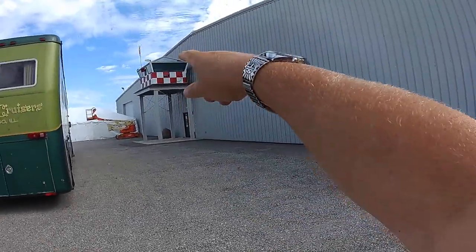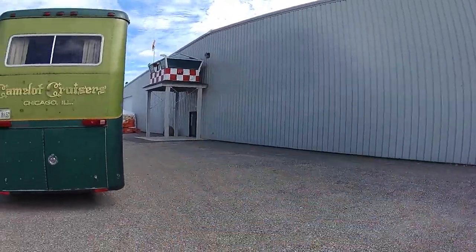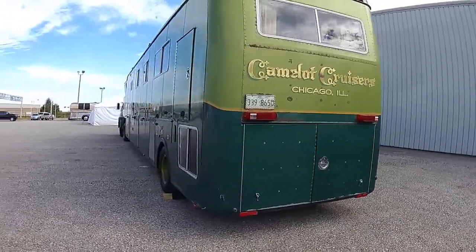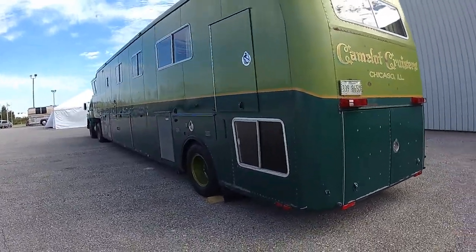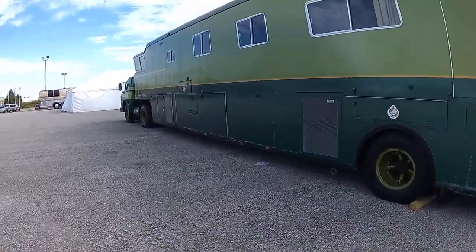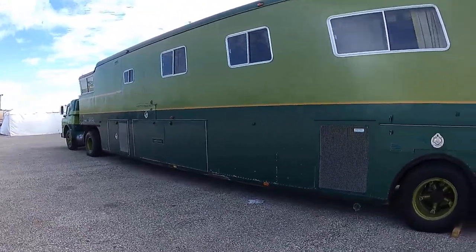That's a wild looking — looks almost like a military vehicle. I'm gonna air fill that little lookout tower. It's still got a plate, new tires and living quarters.